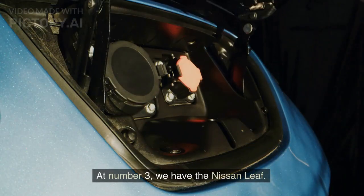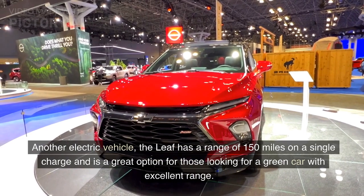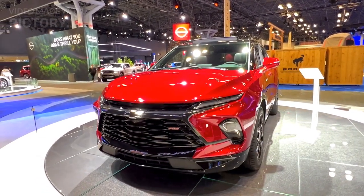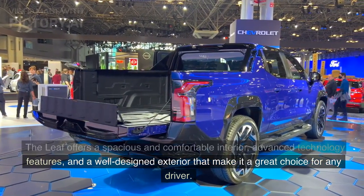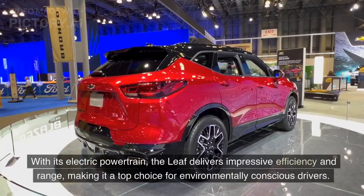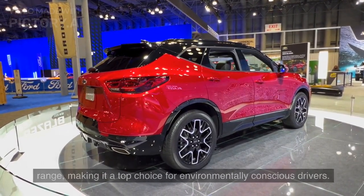At number 3, we have the Nissan Leaf. Another electric vehicle, the Leaf has a range of 150 miles on a single charge and is a great option for those looking for a green car with excellent range. The Leaf offers a spacious and comfortable interior, advanced technology features, and a well-designed exterior. With its electric powertrain, the Leaf delivers impressive efficiency and range, making it a top choice for environmentally conscious drivers.